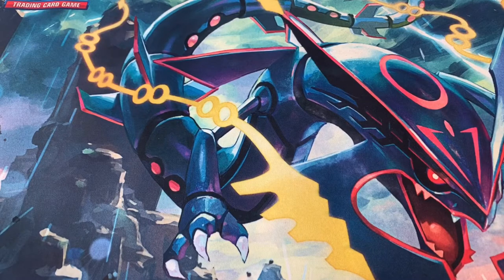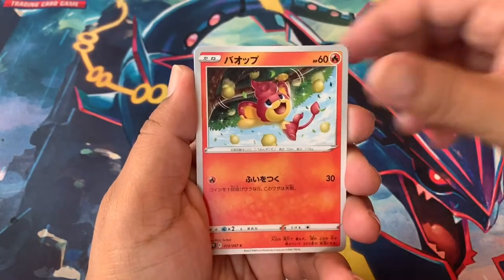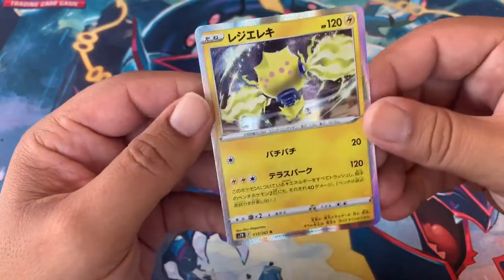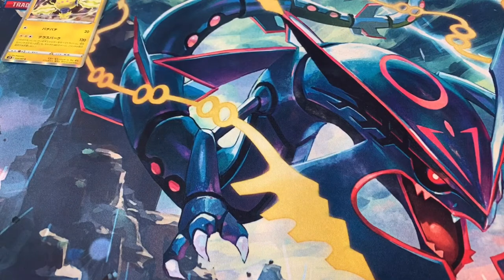But for now let's start with pack number one. Let me know in the comments — are you excited for this set? Did you guys buy any of this set? Is this something you were interested in? All right, we got a Whismur, a little Ralts here, a Skiploom, and then we got the new Pokémon holographic — that one's cool. It's a new Pokémon, gotta want one of those.